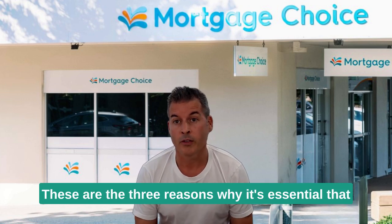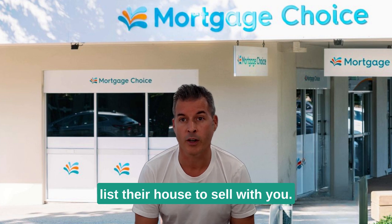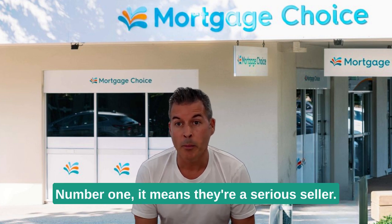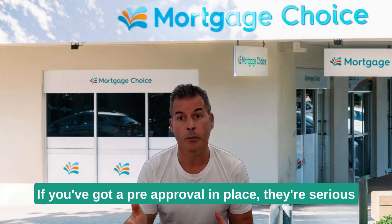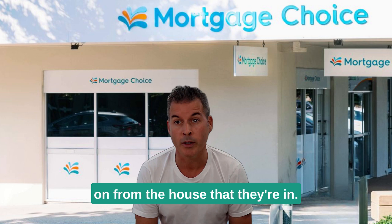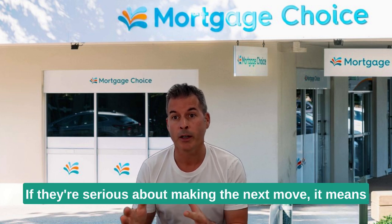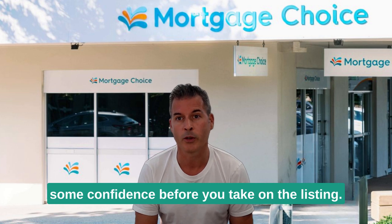Three reasons why it's essential that your vendor has a pre-approval in place before they list their house to sell with you. Number one, it means they're a serious seller. If they've got a pre-approval in place, they're serious about buying and making the next move and moving on from the house that they're in. If they're serious about making the next move, it means they're going to be serious about selling, which gives you some confidence before you take on the listing.